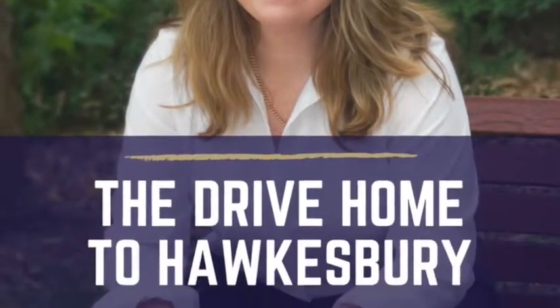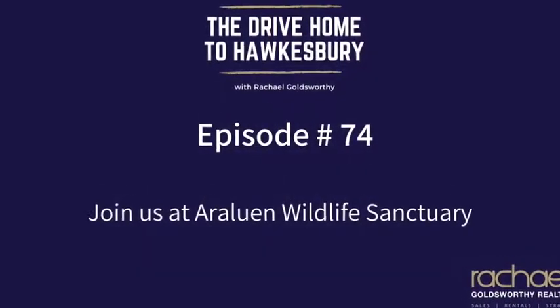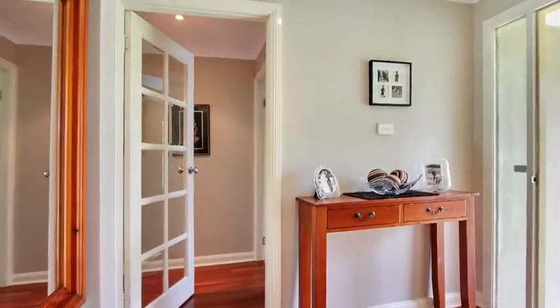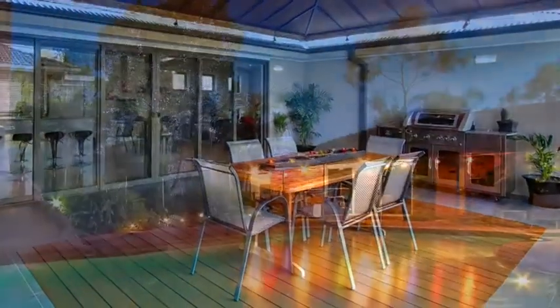I'm Rachel Goldsworthy and welcome to the Drive Home to Hawkesbury, where I believe every home has a story and I love sharing those stories on real estate in the Hawkesbury. Here we share the best ways to add value to your property, how to avoid the common mistakes people make when buying and selling property.